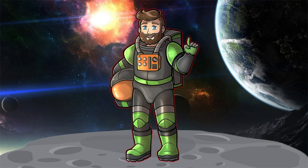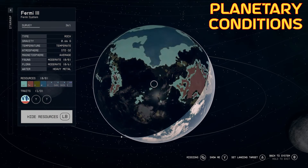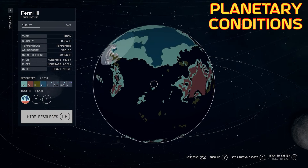Before we begin, SSNN has changed the name of this program from Intergalactic Geographic to simply Galactic Geographic. So now join me on this scenic adventure and let's hop into this.